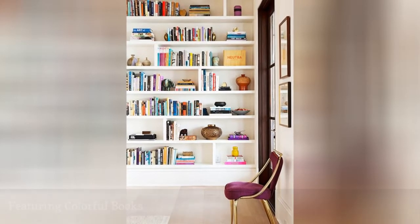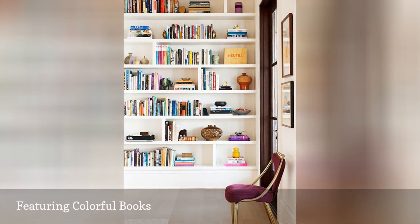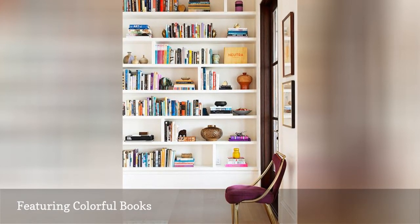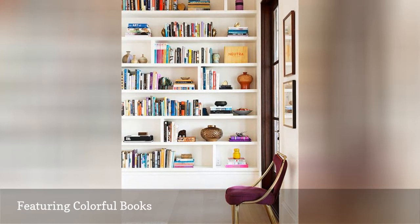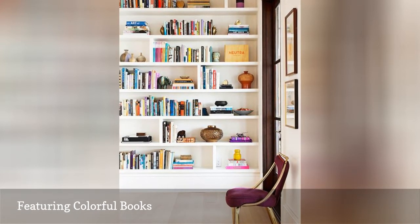Even if your books are not color-coordinated, it's still possible to create layers of color in your space. In this room, just one purple chair is all it takes to make every other purple moment, and even a few of the pink, burst off of the shelves.